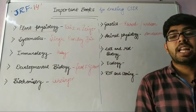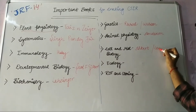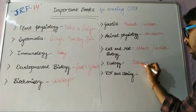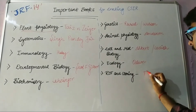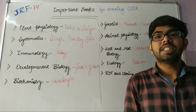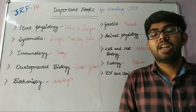And for Cell and Molecular Biology, Alberts or Lodish — both books are good. For Ecology, Odum. And for RDT and Cloning, T.A. Brown. These are the standard books which can be used for qualifying CSIR NET JRF.